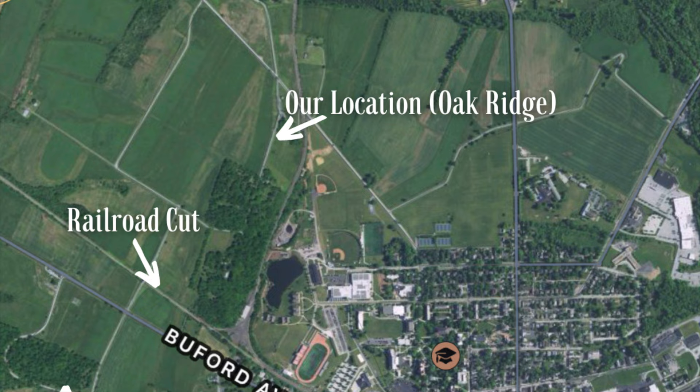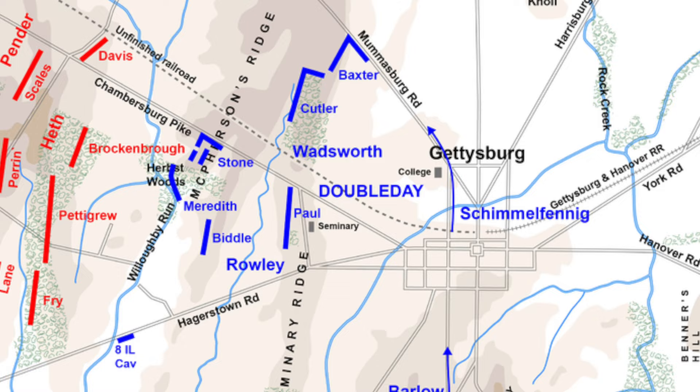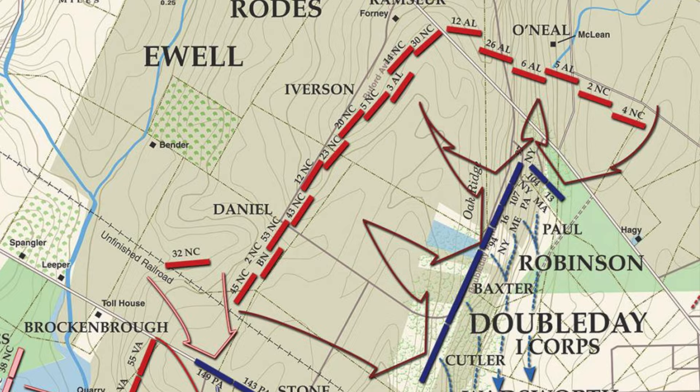We're going to see just how their actions possibly saved a huge bulk of the Union Army here. The 16th Maine was part of the First Brigade of the Second Division under Brigadier General Gabriel R. Paul. They were with the 13th Massachusetts, the 94th and 104th New York, along with the 107th Pennsylvania. They would arrive here around noon along Seminary Ridge and throw up some hasty breastworks, and around 2 p.m. they would be moved to this position here on Oak Ridge.